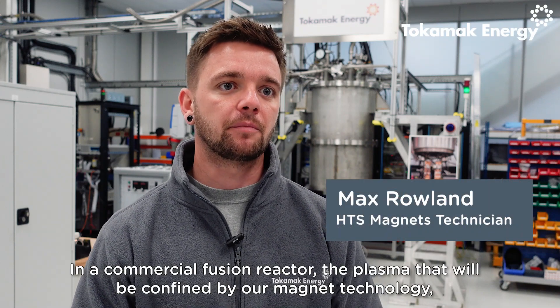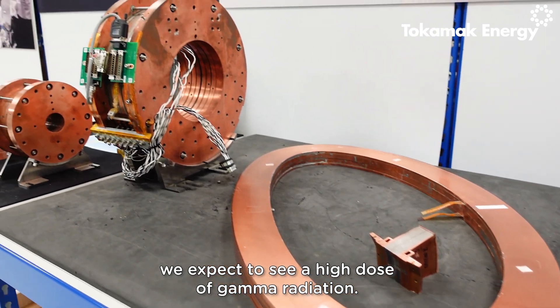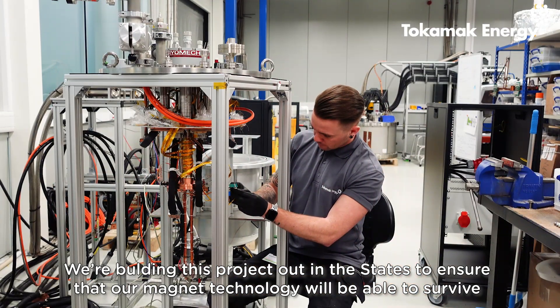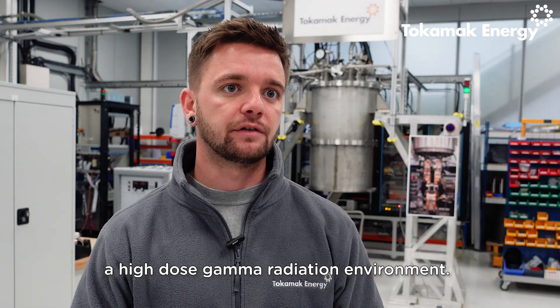In a commercial fusion reactor, the plasma will be confined by our magnet technology. We expect to see a high dose of gamma radiation, so we're building this project out in the States to ensure that our magnet technology will be able to survive a high dose gamma radiation environment.